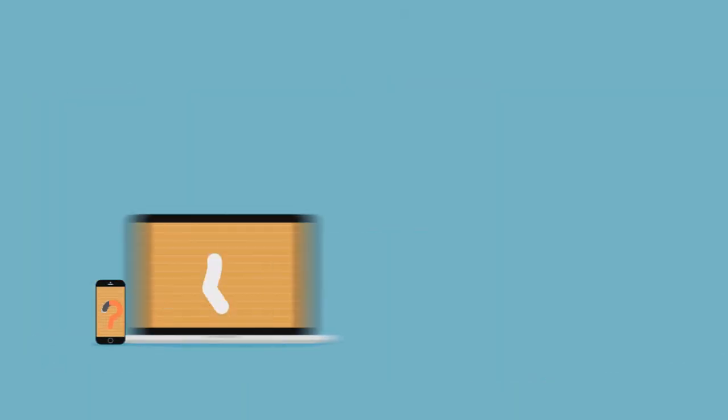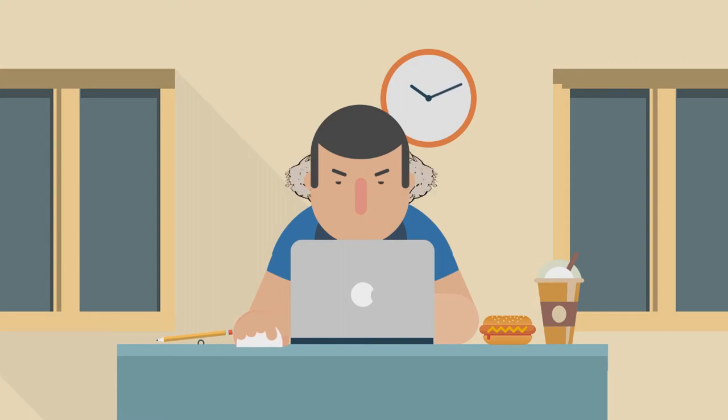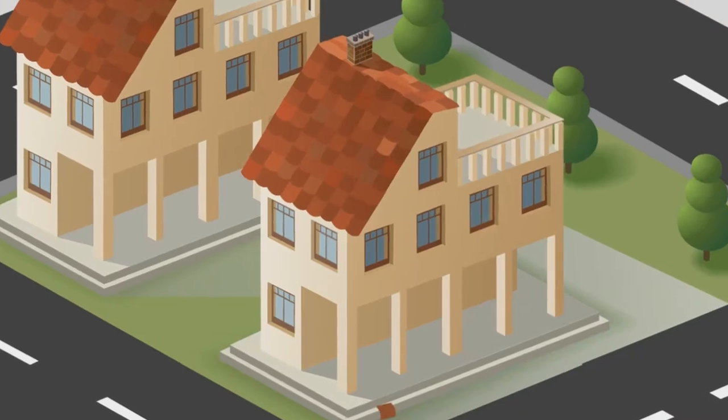Is your real estate services website mobile responsive? Does your website adjust and display correctly across an array of devices? If your answer to any of these questions is no, there's no need to hit the roof.